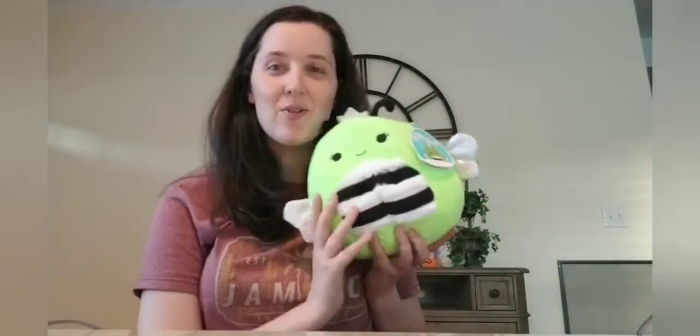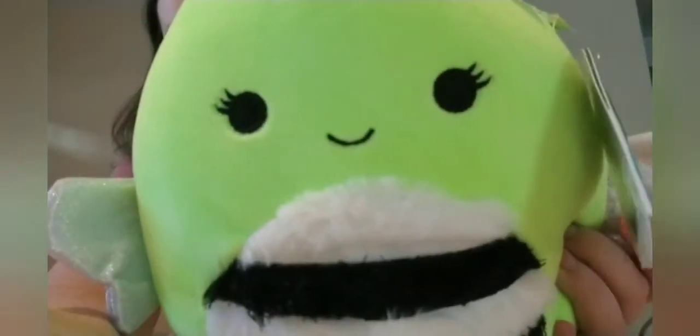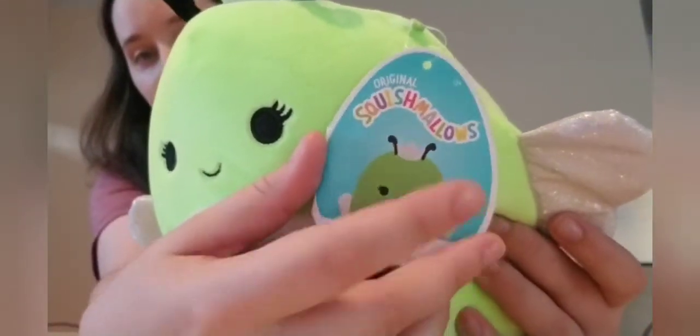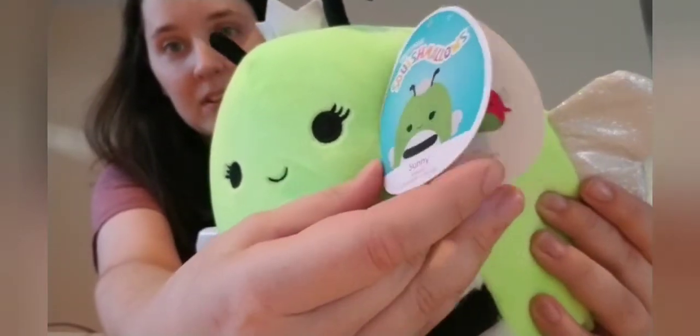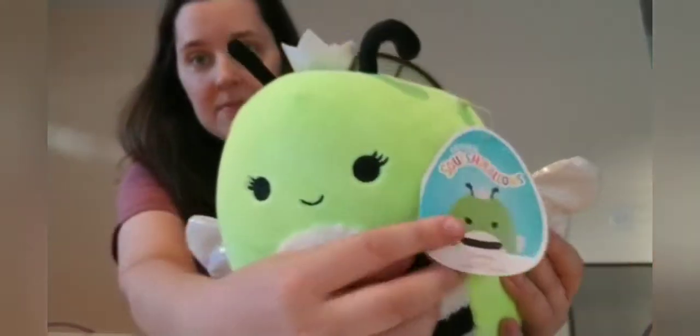Hi everybody! So the first one I got at Hallmark was Sunny Glow in the Dark Edition. She's so cute, look at her! There's her tag. I love that they put the green on it — it easily could have made her look perfect. She normally looks like this. And then there's her squad. Love this. This is genius — I don't know who did this but it's genius.